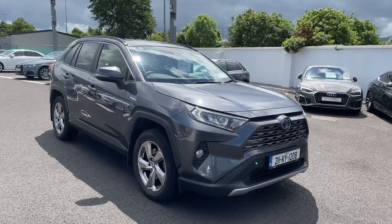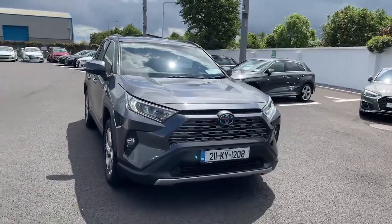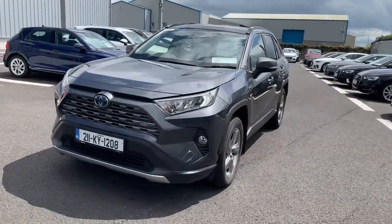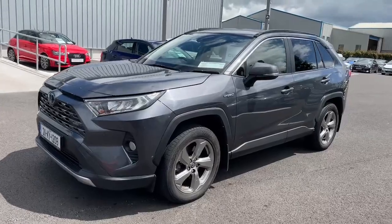Introducing the 2021 Toyota RAV4 hybrid sole, Y21-4, 4-door auto in sleek gray. This powerful 2.5-liter petrol electric engine paired with an automatic transmission makes for a smooth ride.